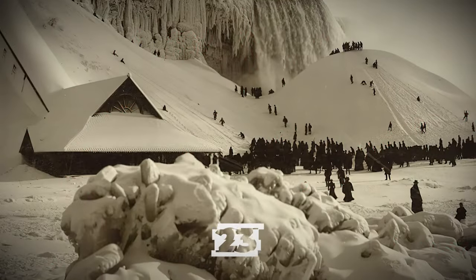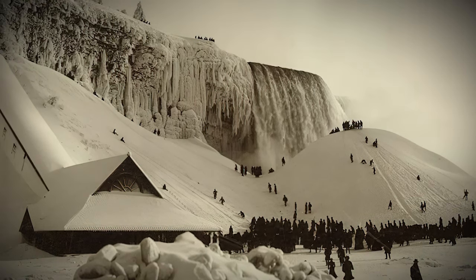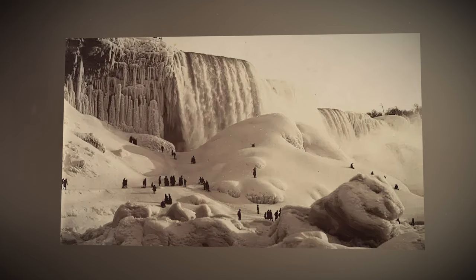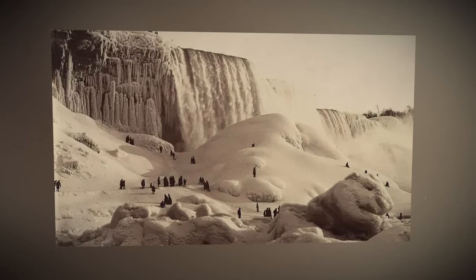Rare shots of the frozen Niagara Falls in 1885. Although it was only partially frozen when this photo was taken, it froze completely only once, in 1848, due to the water speed. The waterfall was discovered by French colonists in the 17th century, but remained relatively unknown to the wider public for many years.